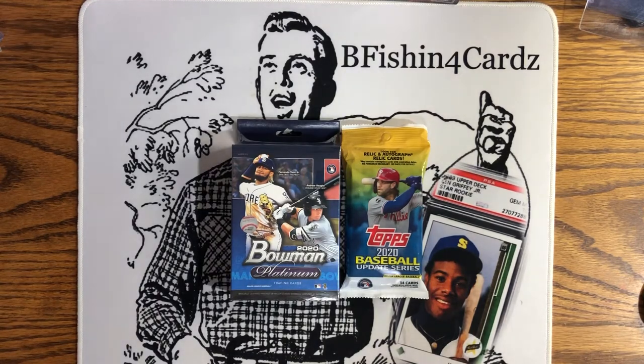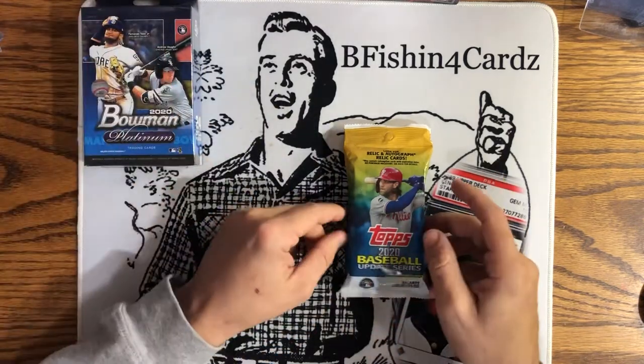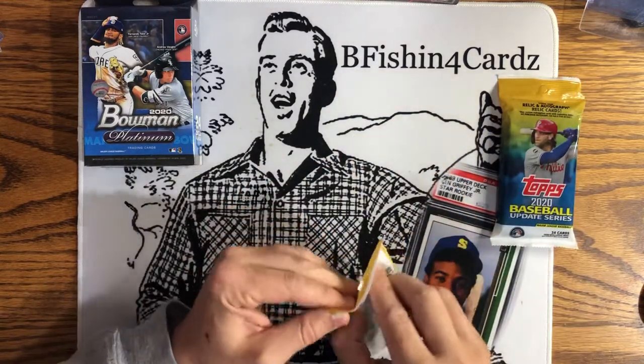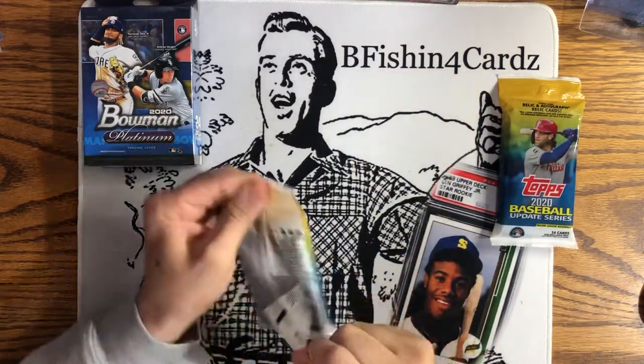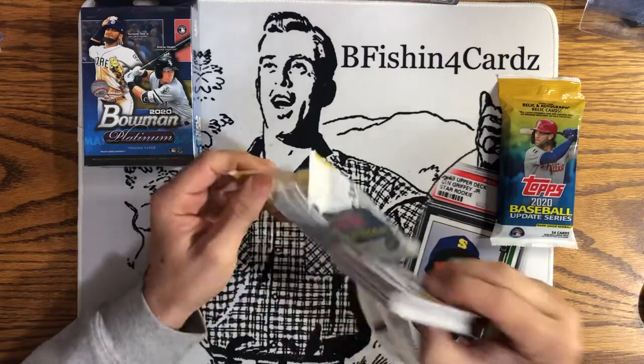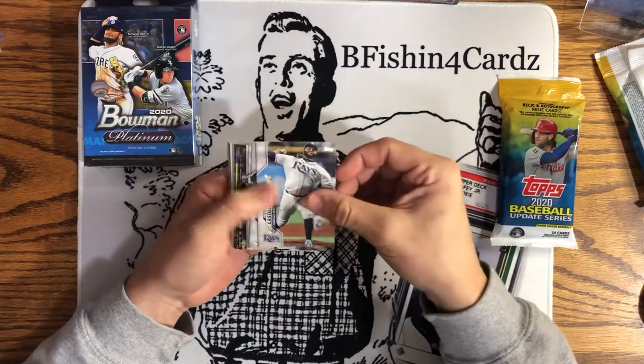Platinum — nobody's really into it. There's probably two full racks of Platinum, including the mega boxes too, just sitting there. Nobody's picking it up. I'm finding about two packs of Update left every time I go — no boxes of Update, just hanger packs. People are still thoroughly ripping Update, but I haven't really found anything great in Update yet. A couple numbered cards but nothing to be excited about. Let's go ahead and open these up. We'll save the Bowman for last — first time I'll be opening this year's Platinum. I've seen the card designs and I'm not a super huge fan, that's why I haven't bought any. Let's see what we can pull.